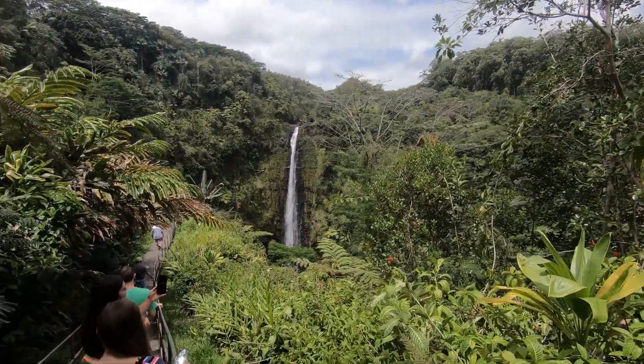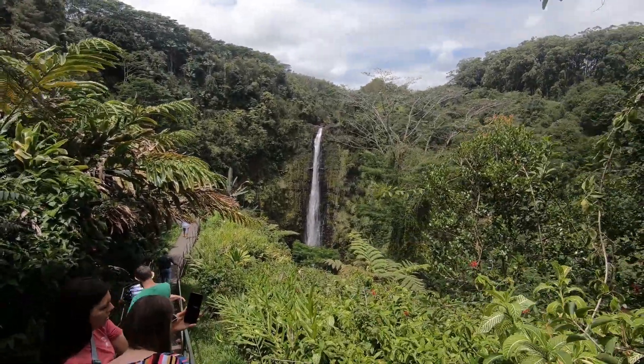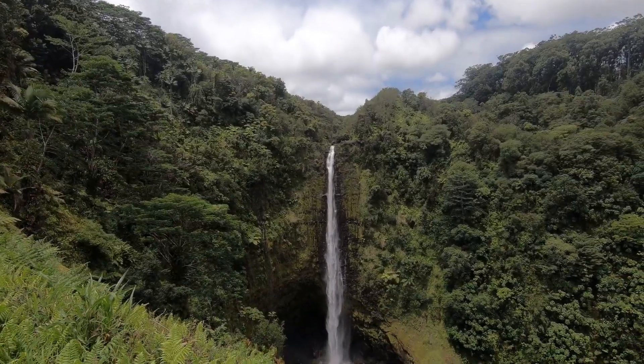And this waterfall is awesome — easily one of the most beautiful sights to see on the island. Don't want to miss it.